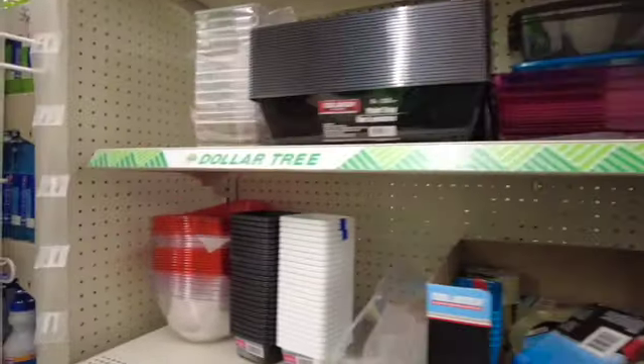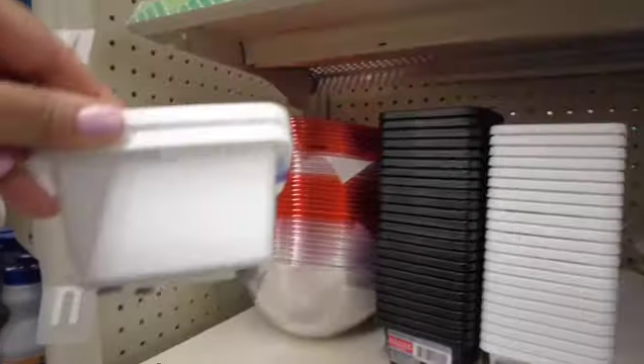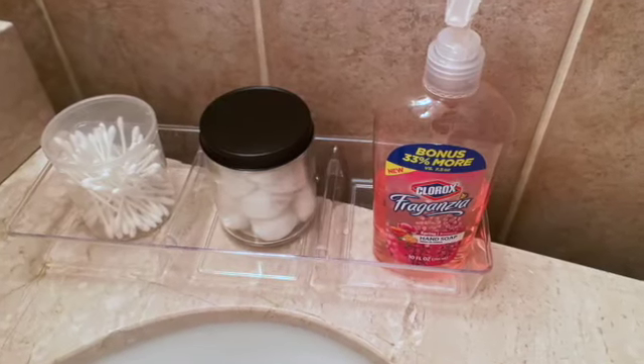They also have these little ones and they come in twos, so you get two of them for one dollar. I got myself this one — look at how I use mine.